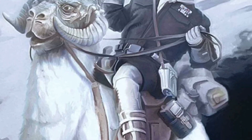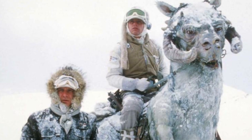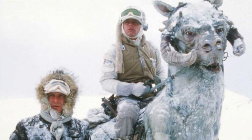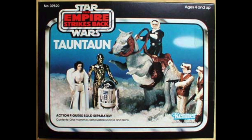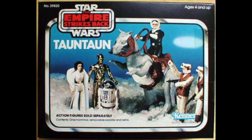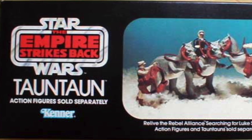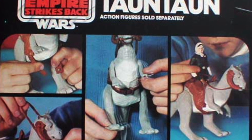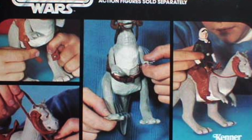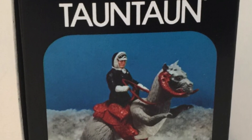A Tauntaun's blood is constructed of a unique mixture that allows the creature to keep its organs from freezing solid, while also affording the species a high level of resistance to the planet's absolutely brutal winds. Kenner released the original Tauntaun in 1980, which was indispensable to anyone wanting to stage Hoth-based adventures. With movable front and hind legs and featuring a trapdoor in back that fits most action figures, collectors could relive Han Solo searching for Luke Skywalker.